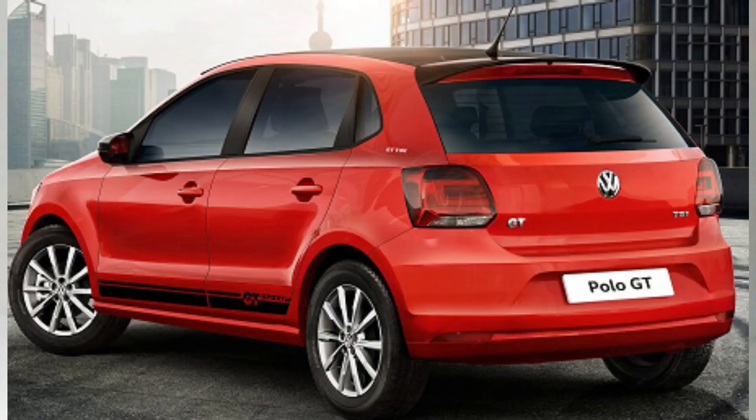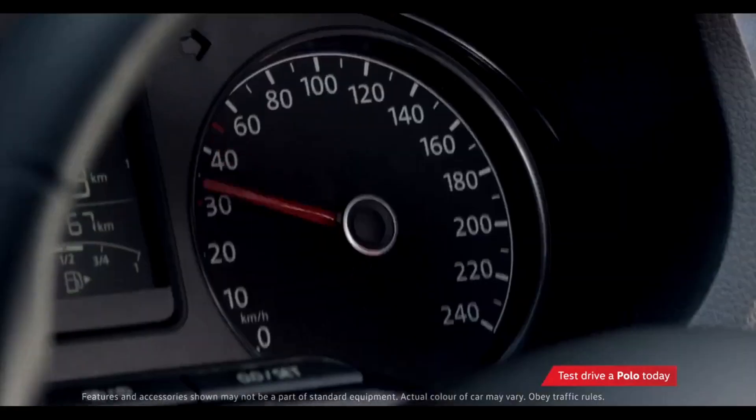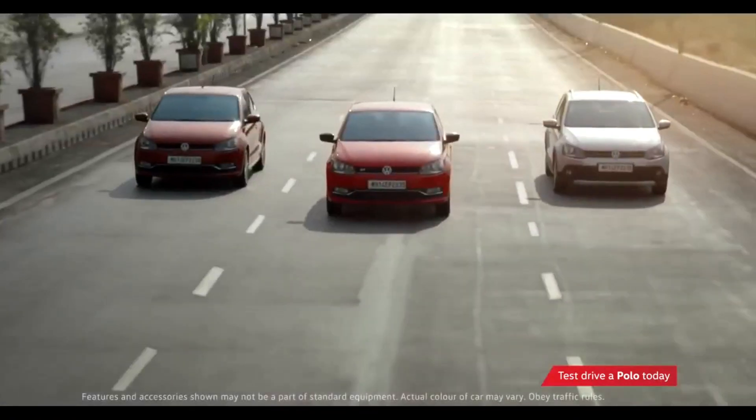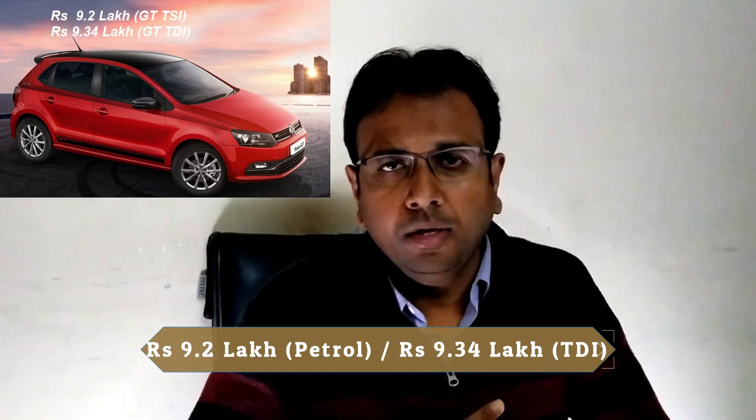The second car in this segment is the Volkswagen Polo — available in GT TDI and GT TSI engines. The Volkswagen Polo GT TDI has a 1.5 litre diesel engine with a 5-speed manual transmission and 110 PS power and 250 Nm torque. The GT TSI has a 1.0 litre turbocharged petrol engine with 105 PS power and 175 Nm torque. If you want a fast and fun car that can actually bring a smile on your face, then the Polo GT is what you need.